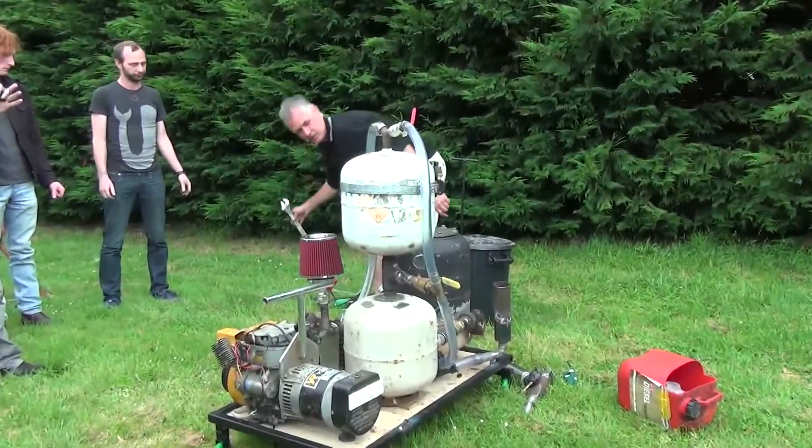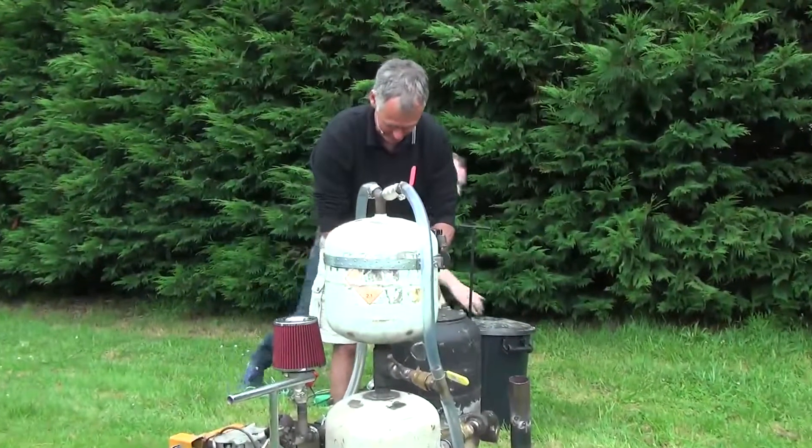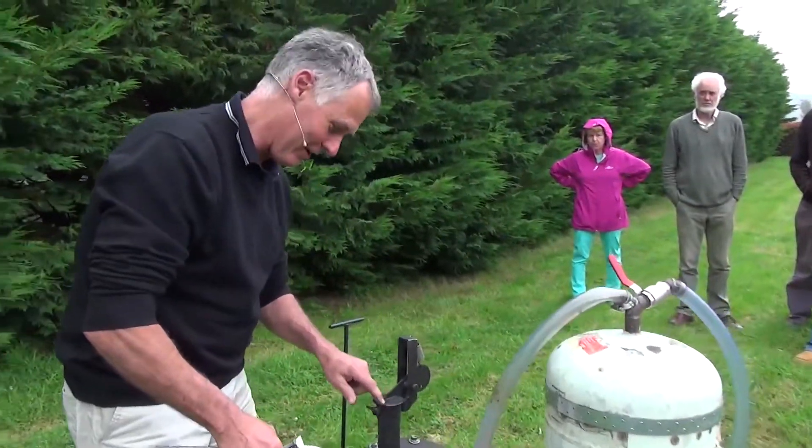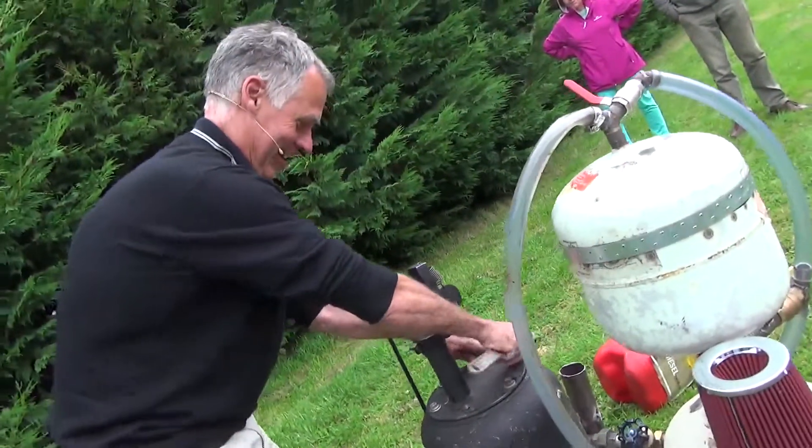So we'll just get it going shortly and I'll take you through the process. First of all, we have to lock it down. We've got a blow-off valve here, so if it does explode, I'm in the firing range, not you guys.